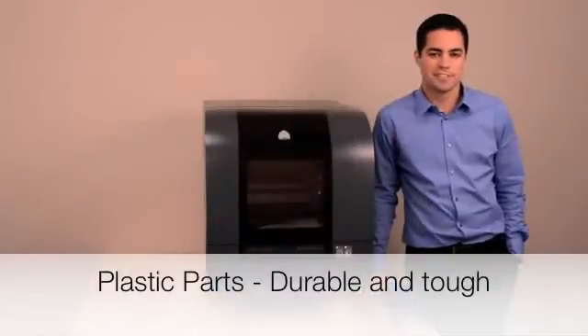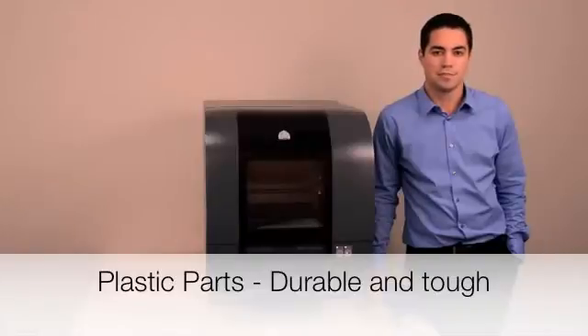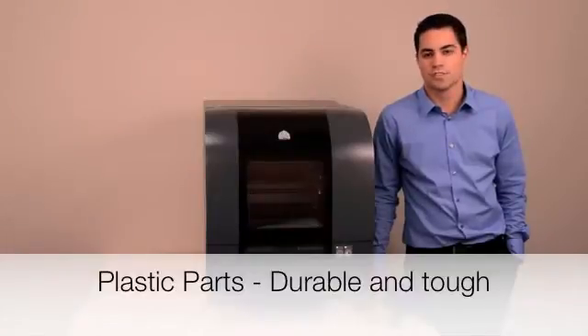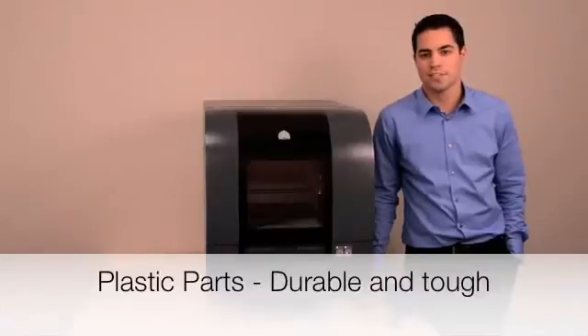Put your parts to the test with tough and durable VISIJECT materials, formulated specifically for the PROJECT 1500. Whether your parts will be shipped around the world, handled by lots of people, or tested under strenuous conditions, the parts will surely stand up to the challenge. The parts can even be sanded, drilled, or tapped in order to enhance your experimentation and application.